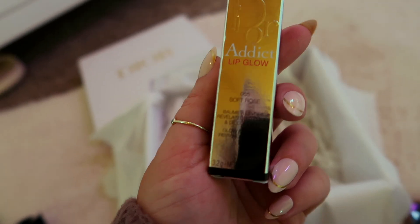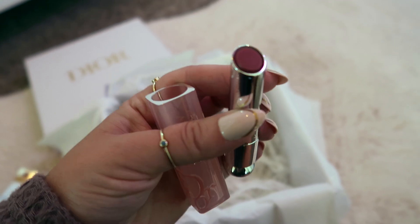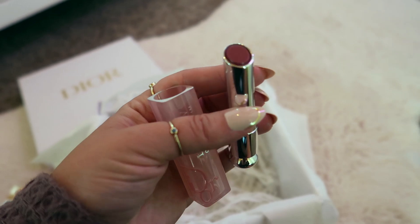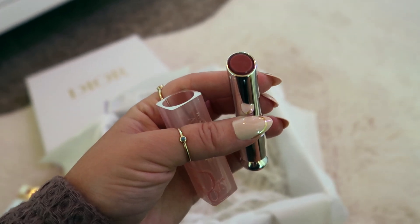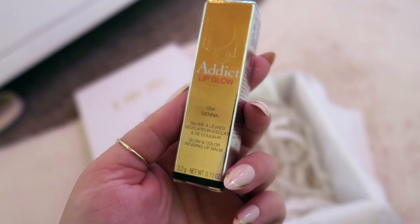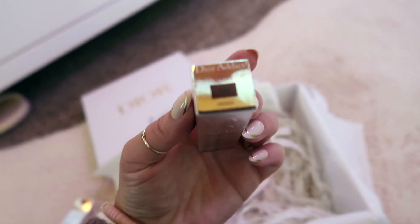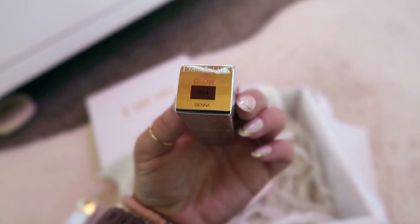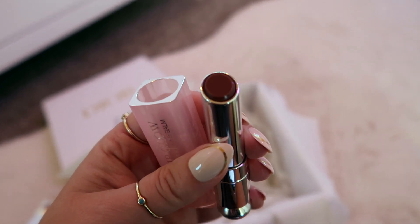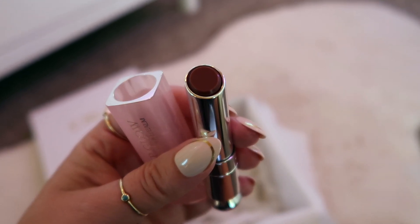Next I got the Dior Addict Lip Glow in 055 Soft Rose. So that is the color — it's a little rosier than I was thinking, but I feel like it might be quite sheer, so I'll swatch it. I also got Sienna in the Dior Addict Lip Glow. I haven't tried any of these yet and this one looked really cool — it's a little bit deeper. I feel like it's going to give you a really natural, kind of flushed look on your lips.